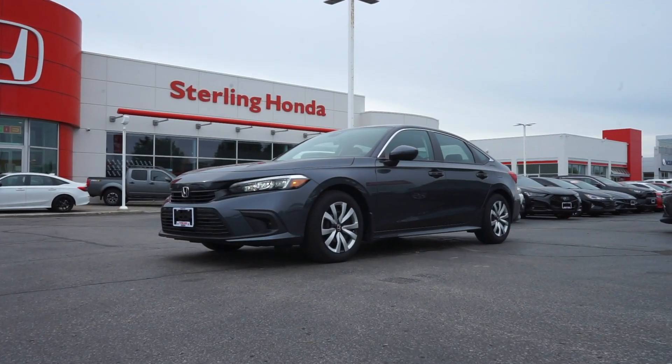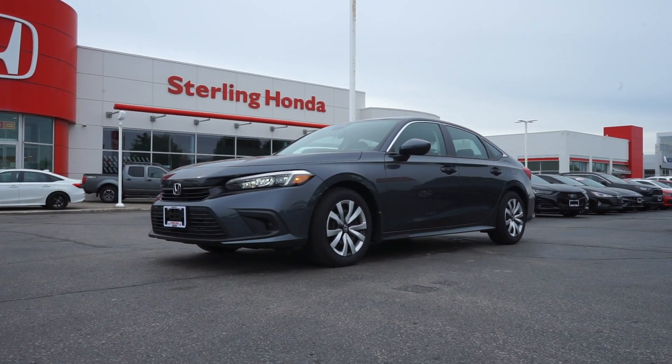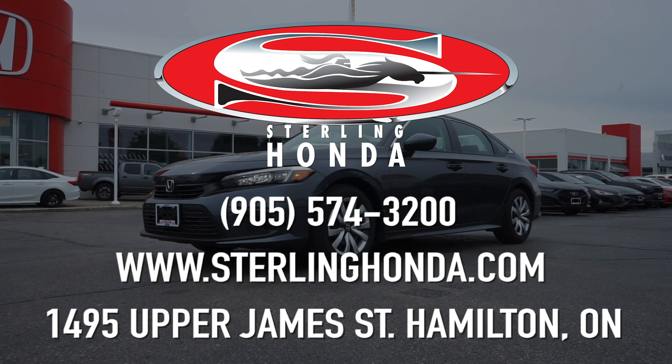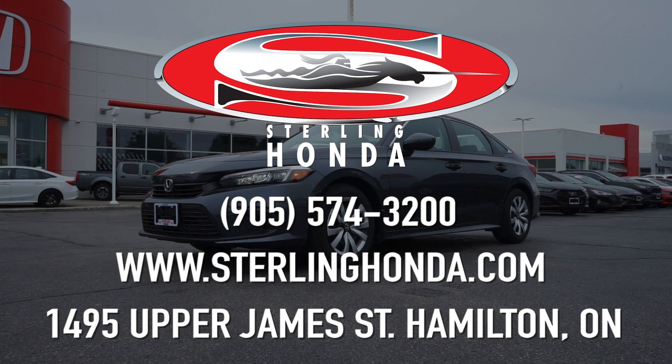That's all for this video walk-around tour of our 2022 Honda Civic Sedan LX. For more information on this outstanding vehicle, visit SterlingHonda.com or give us a call today at 905-574-3200.